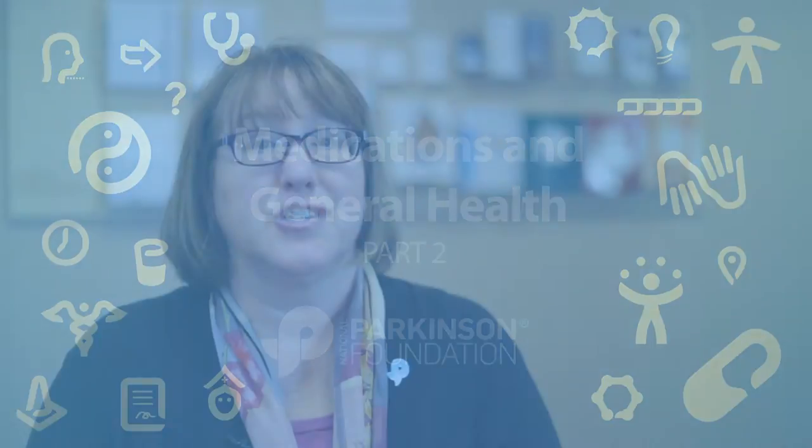Part 1 of Medication and General Health offered tips for managing Parkinson's medications and preparing for hospitalization. Many health issues can be impacted by Parkinson's, so in this video I will go over some strategies for keeping your loved one as healthy as possible.